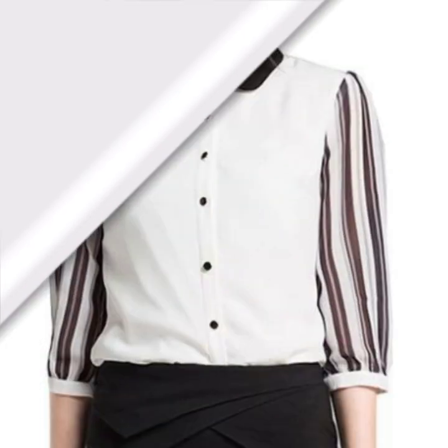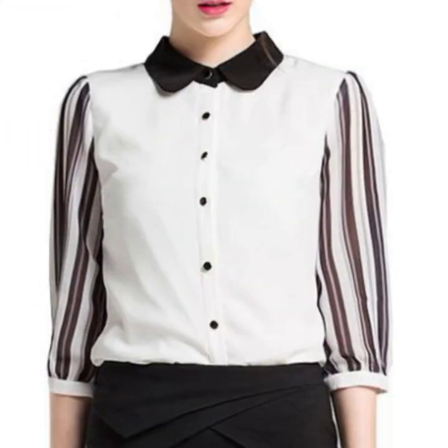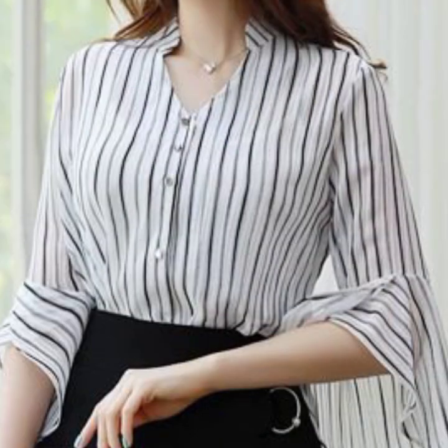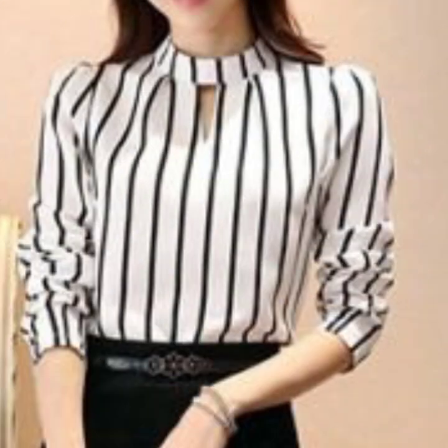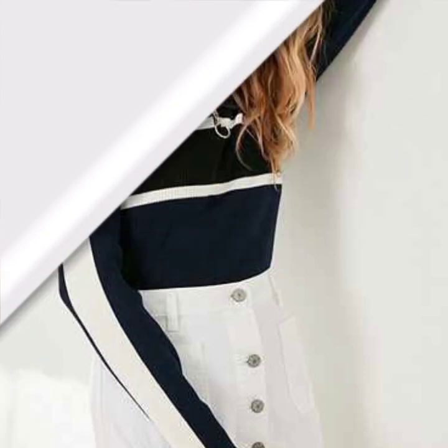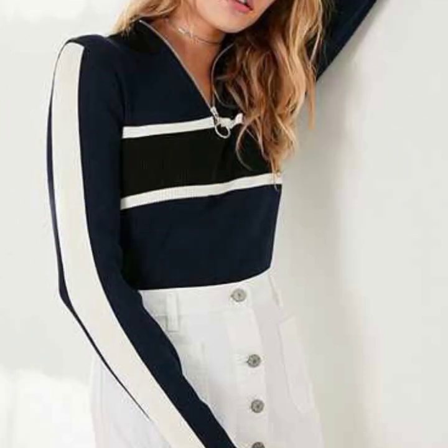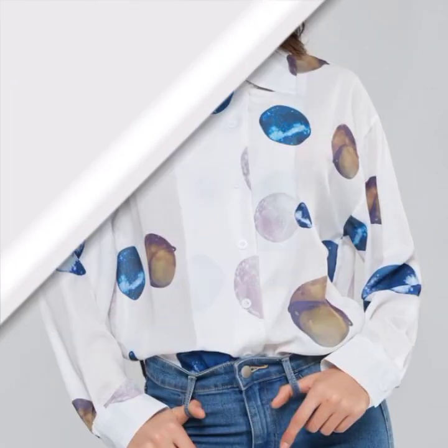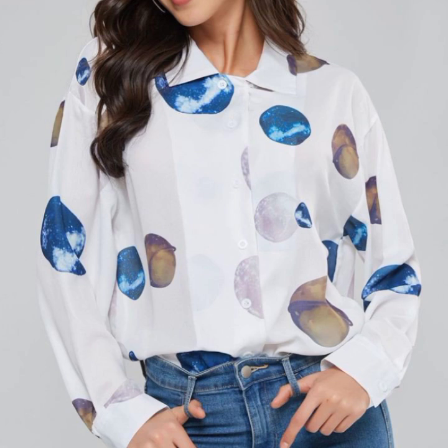For a distinctive designer look, if you like color block style, printed and plain contrast combination style, you can see different color combination blouse selections. You can also see 50 office wear blouse designs and enjoy different designer collections of white and black georgette blouses.